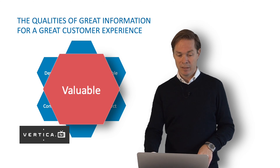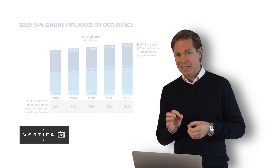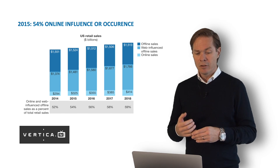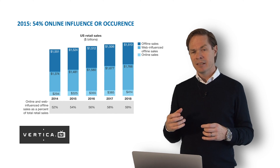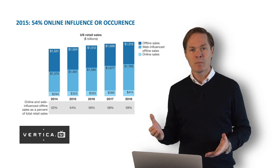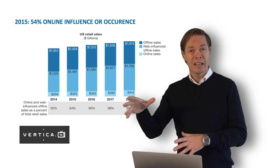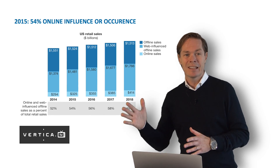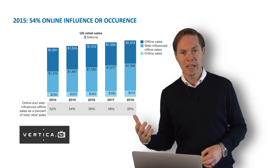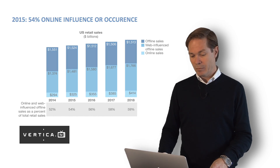If we take a look at what the analysts are saying about this — we picked this up from Forrester. The graph shows that online transactions account for only about 10% of total transactions, but online product information has an effect on more than 50% of overall sales. So online information is very important.